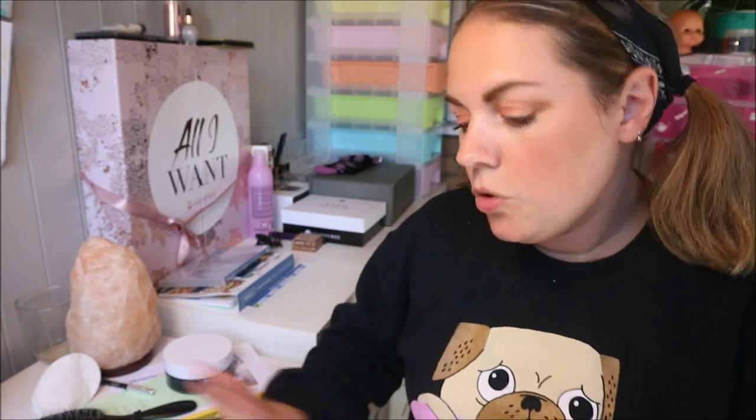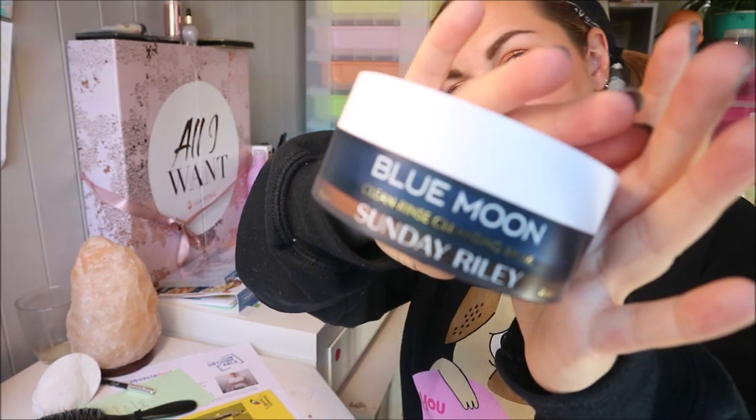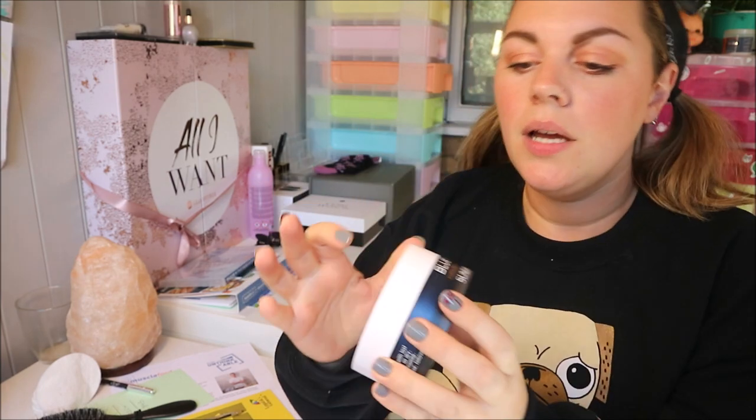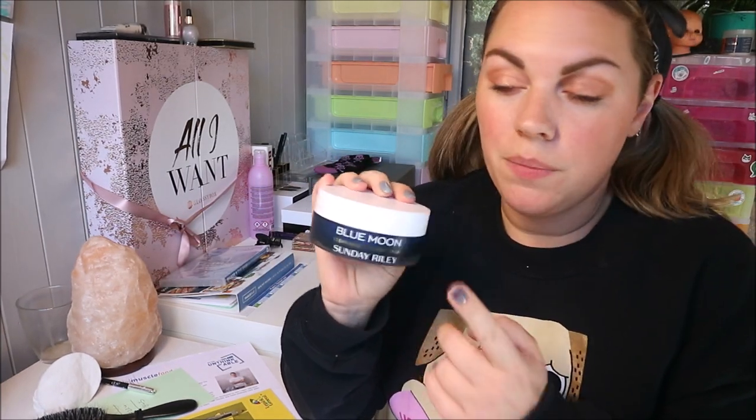Next up I'm going to go on to a cleanser. This is the Blue Moon cleanser by Sunday Riley — I got this in the Sunday Riley Glossy Box, I think it's about £46. I've used it three times now and my skin always feels so lovely after using it. I really like balm cleansers that you rub in and then wipe away, and I'll use a micellar water to remove eye makeup. But if I've got any foundation on I'll always use a balm, and this is my new favorite.